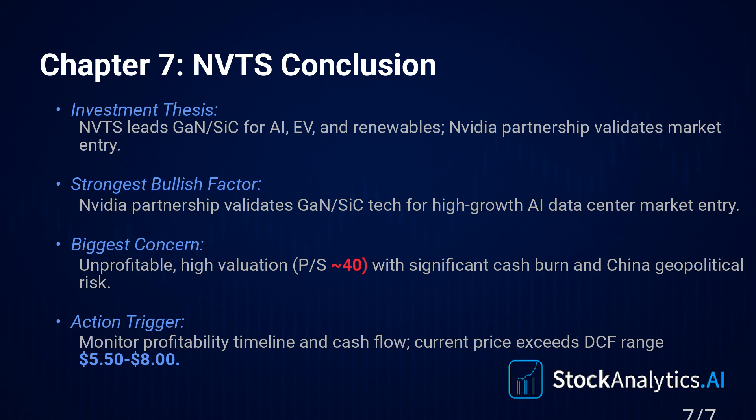It tells you unequivocally that the current share price isn't based on current financial reality or even optimistic, fundamentally grounded future projections. It's based on sentiment, narrative, hope. It's a bet purely on the NVIDIA story continuing and on Navitas executing absolutely flawlessly in these new high-margin markets for years to come. Investing in NVTS at this $12.57 price point is a high-risk, high-potential-reward narrative play — it is absolutely not a traditional value investment based on the numbers today.